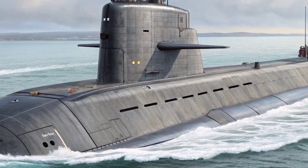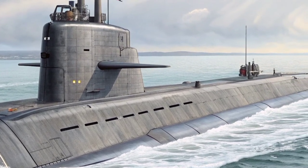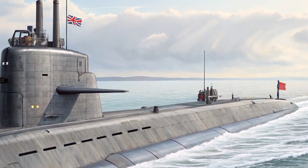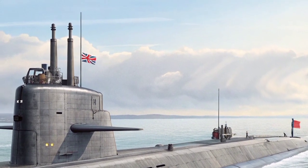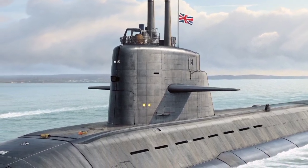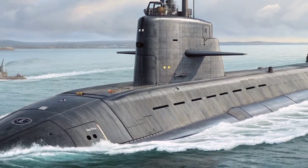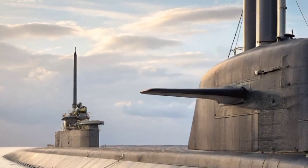The Astute Class Submarine represents the pinnacle of British naval engineering, designed and built to maintain the United Kingdom's undersea dominance in the modern maritime world. These nuclear-powered attack submarines, developed by BAE Systems for the Royal Navy, combine stealth, endurance, and technological superiority, making them among the most advanced submarines in existence. Each vessel embodies the culmination of decades of research and innovation, integrating cutting-edge systems for surveillance, strike capability, and survivability in the most hostile oceanic environments.